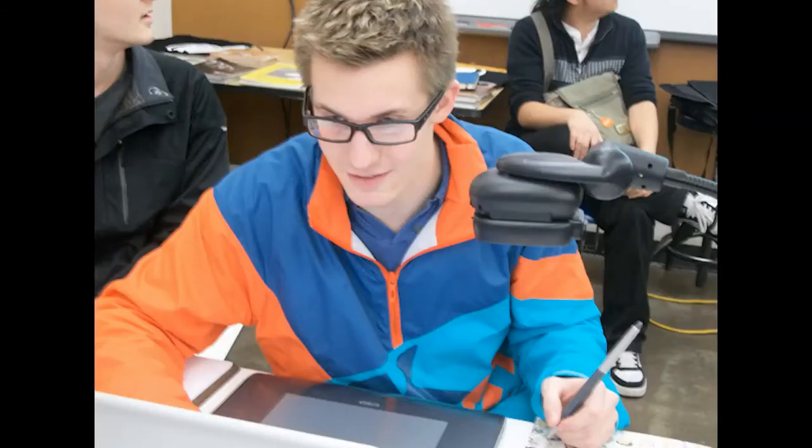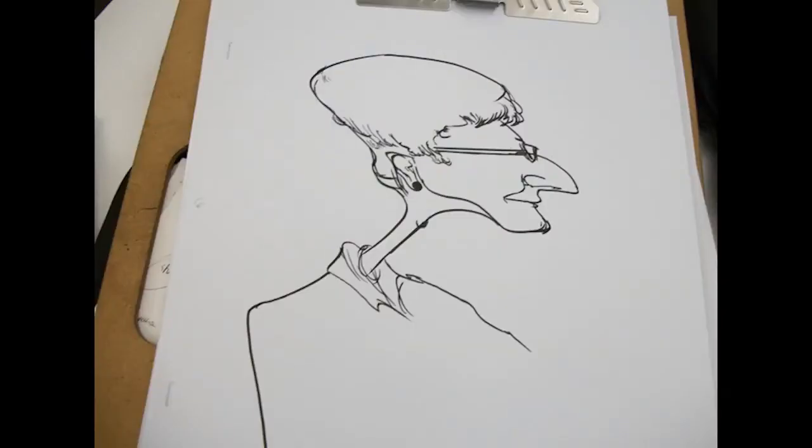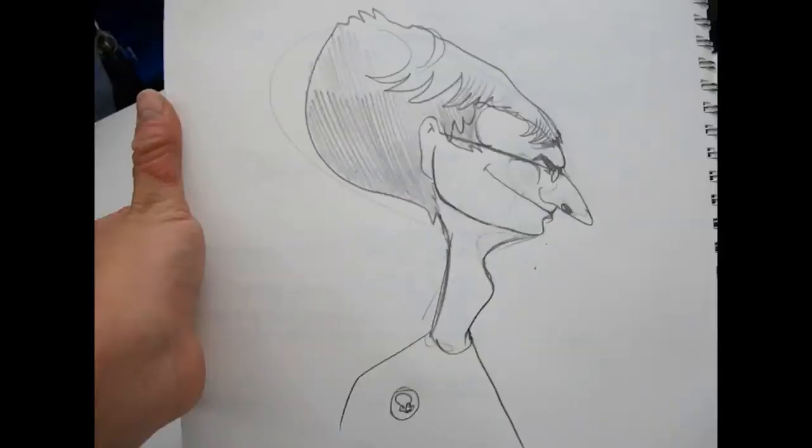In our second Shrunken Head class, animation illustration BFA student Brian Mann demonstrated how to draw caricatures. The class practiced drawing our club president and had some fantastic results.